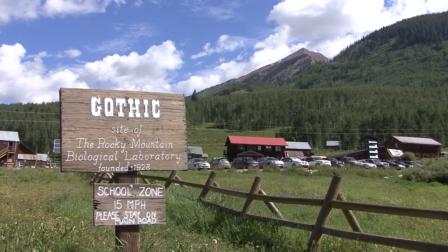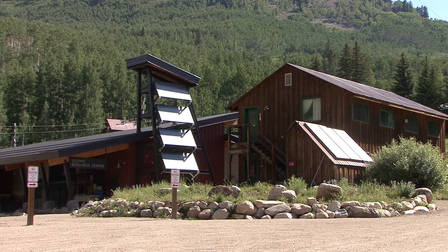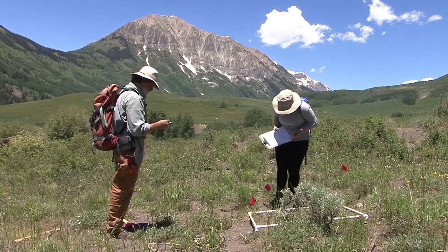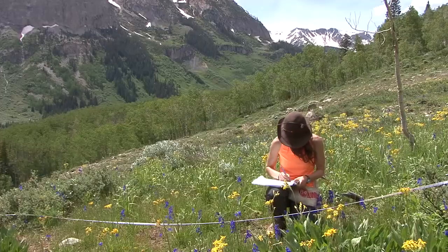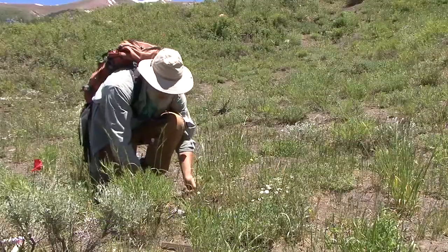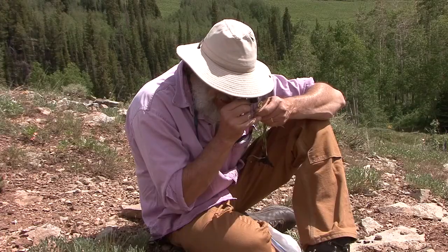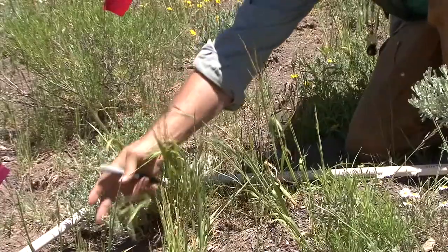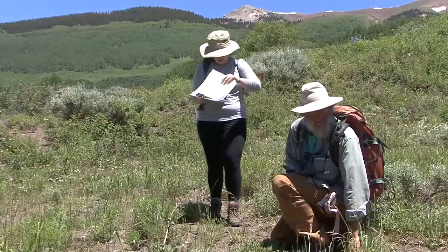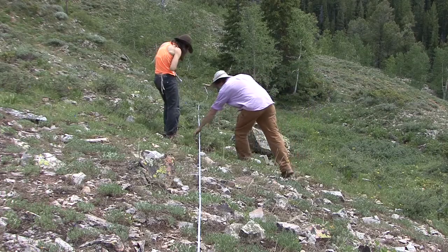RMBL has been here on the site of an old silver mining town since the late 1920s, and we have a long history of research in plant ecology, plant pollination biology. An integral part of that has been the collecting of specimens to document the distribution and abundance of the plants in our area, and that now serves as an important historical record of changes in our environment over that almost 90-year history.